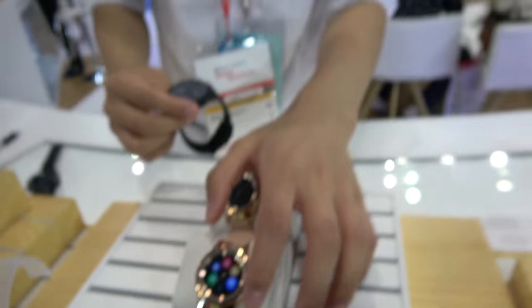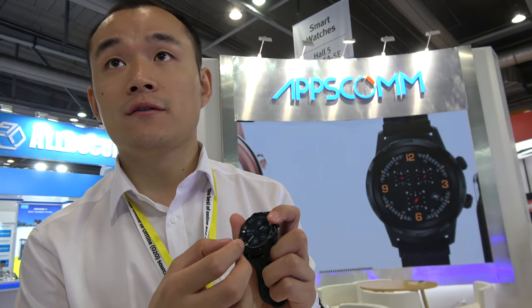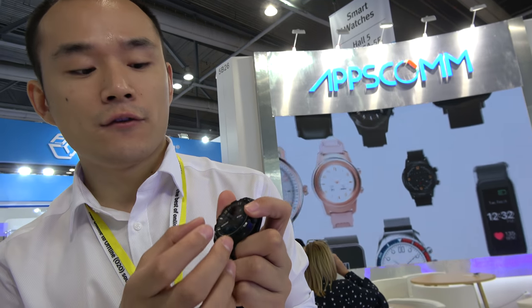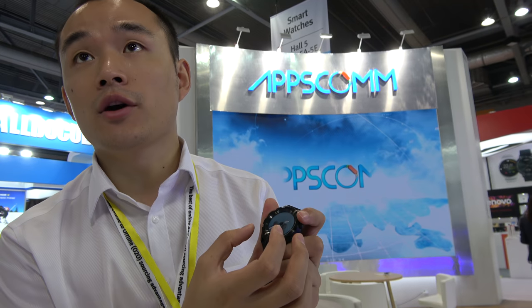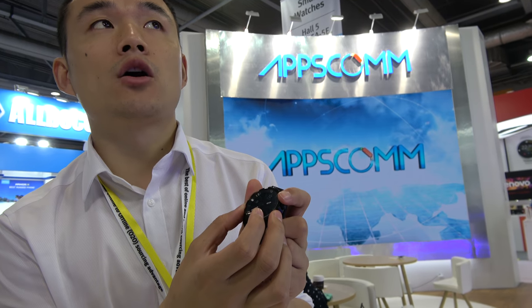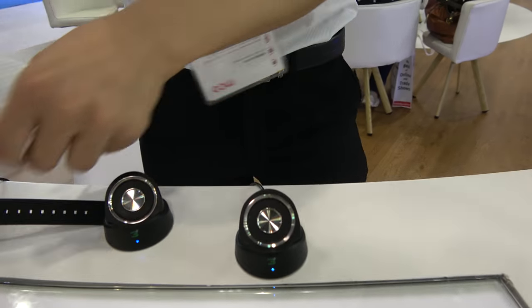Around what price will these be sold for? Maybe around 90 to 100 US dollars. And the battery? For the screen it's around three to seven days. But for the physical hands, you can use it for almost one month. Charging is done via the wireless charger right here — easy to charge.